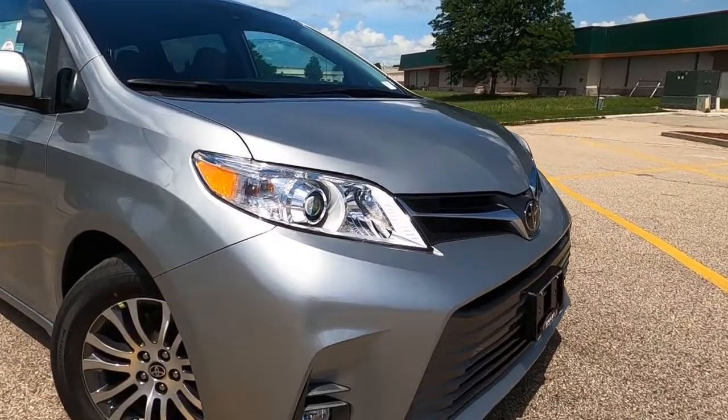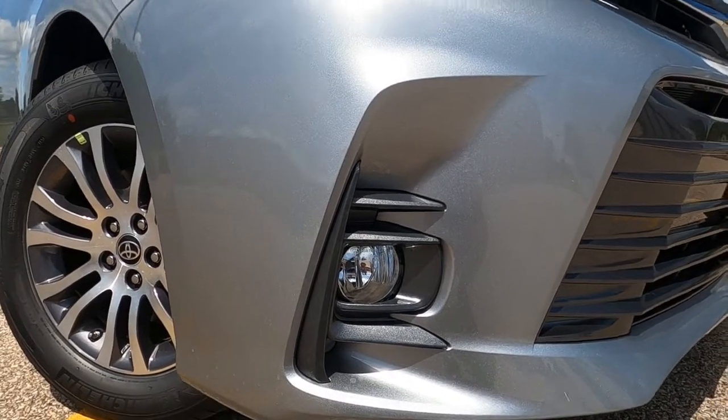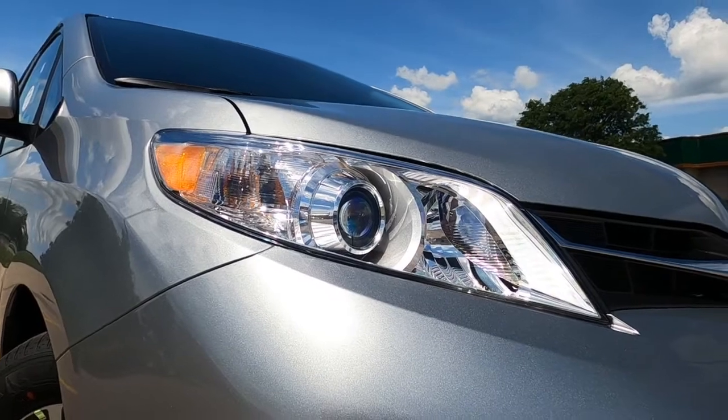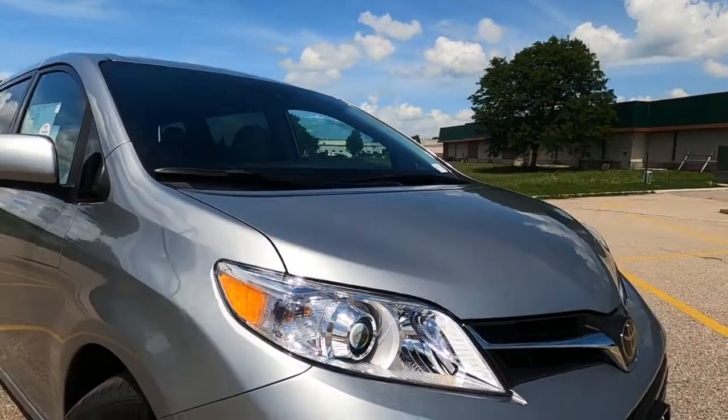This one also in the XLE edition does come with halogen fog lights and projector style headlights. These are not LED lights, but they are bright white halogen.